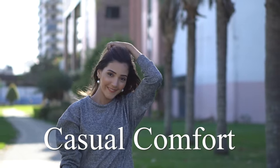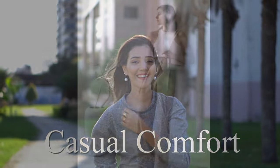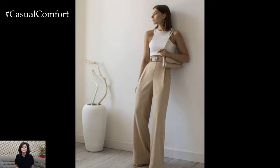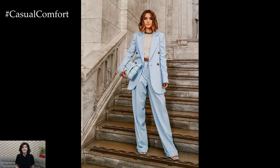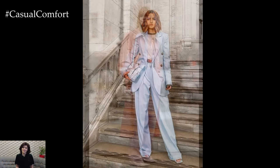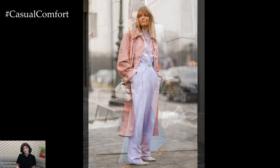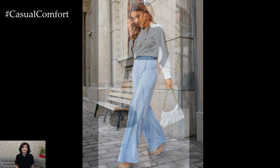Welcome to the Casual Comfort Channel where you will learn a lot of interesting and useful things for yourself. Spring brings with it a sense of renewal and rejuvenation, making it the perfect time to refresh your wardrobe with elegant pants that capture the essence of the season. From lightweight fabrics to vibrant colors and sophisticated silhouettes, spring offers endless possibilities for incorporating stylish and refined pants into your wardrobe.